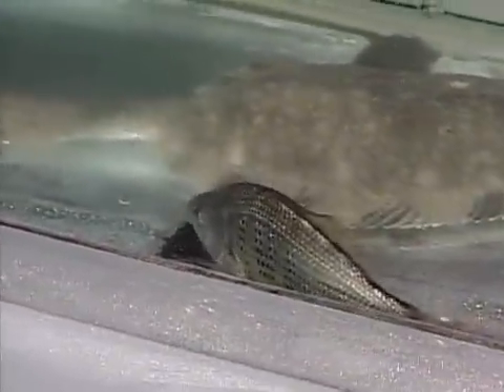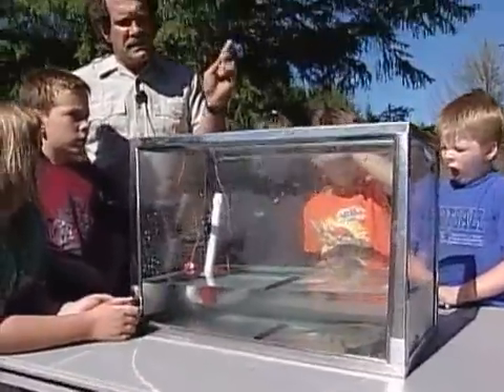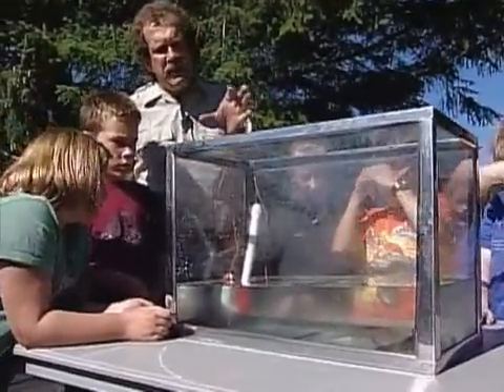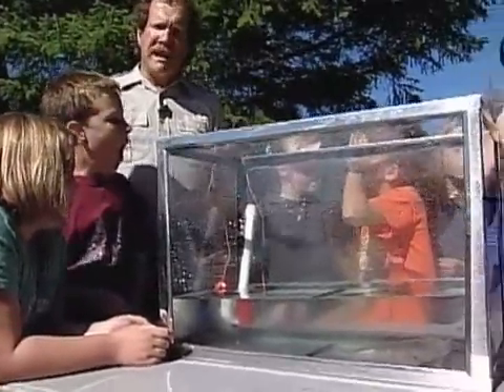Estuaries are incredibly important as nurseries for a variety of species. Many of the fish I've collected here this morning in the slough behind me are actually small fish — young of the year — and they're just in the estuary for a short amount of time. About 70% of all oceanic life actually has its origins in bays and estuaries, and I brought a few here.